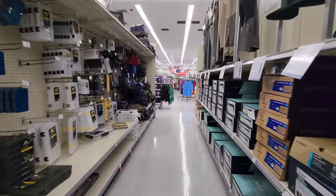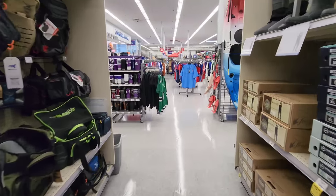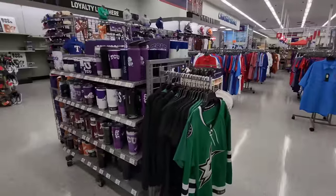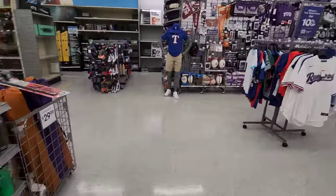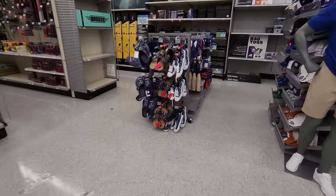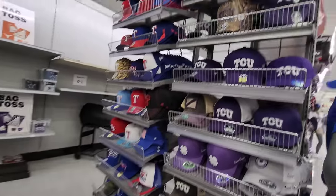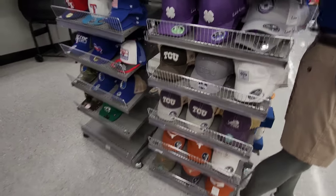Continuing up towards the front, they have a lot of professional sports attire — Texas Rangers, Dallas Stars, Cowboys, TCU, Texas Longhorns, Texas A&M. Cowboys — ew, sorry, I'm a Steelers fan. Even if we're not so hot right now, that's okay. More Cowboys — nothing I'm really interested in. Moving on.